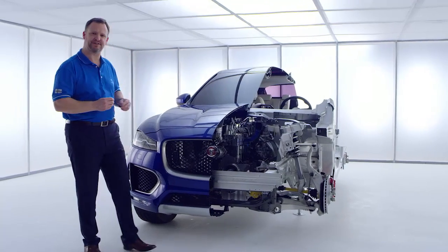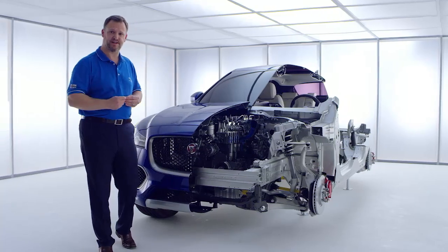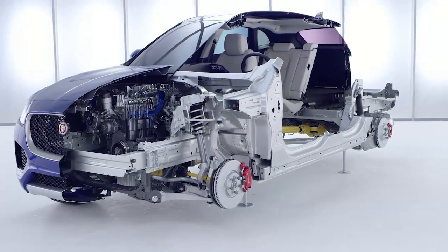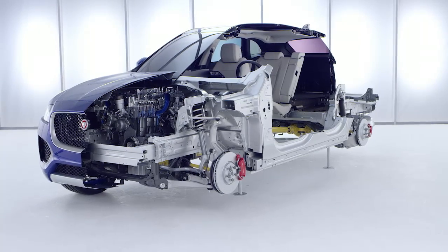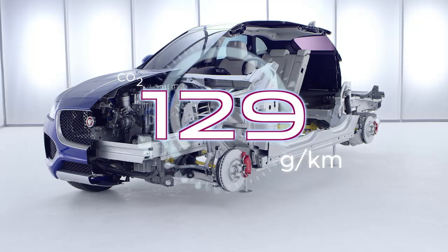These smooth aerodynamics support on-road stability, reduce wind noise and of course aid efficiency. Through its balanced, lightweight and rigid structure, and its aerodynamic performance, the body plays a fundamental role in delivering one of F-Pace's key headlines: a CO2 figure of 129 grams per kilometre.